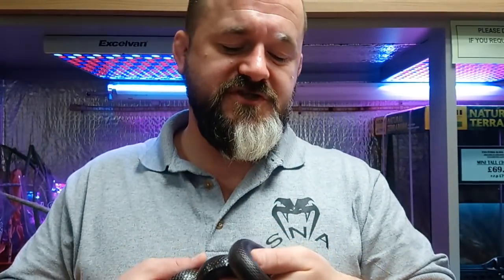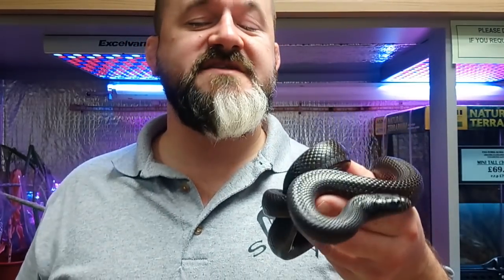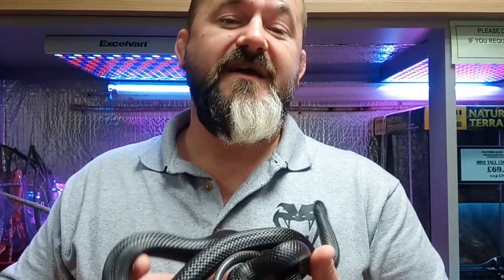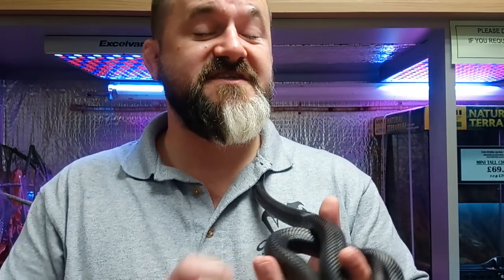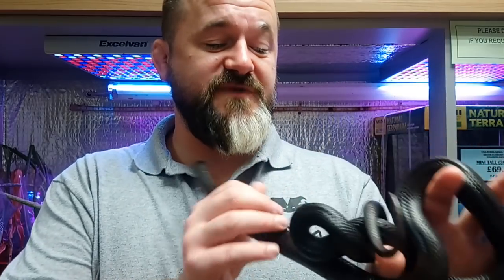Mexican blacks, same as every other king, are egg layers. They'll produce between 12 and 20 eggs — good-sized eggs. They can be incubated at standard colubrid temperatures of 28 to 29°C, and we would use a medium of vermiculite mixed four parts to one with water. They'll hatch after 55 to 65 days.